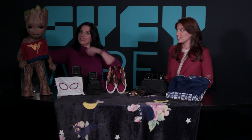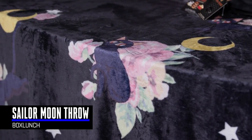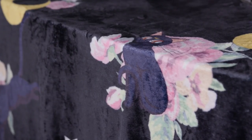Moving on. You probably thought it was just part of the set, but it's the Sailor Moon throw. It's very cozy, very, very soft. It's from Box Lunch and there's Luna the cat on it. She can kind of keep you safe while you're napping.